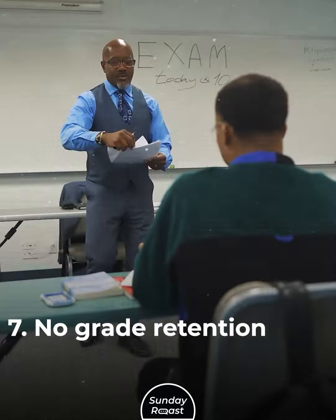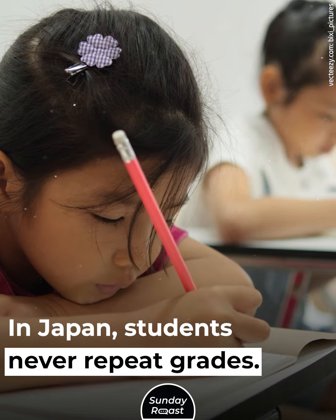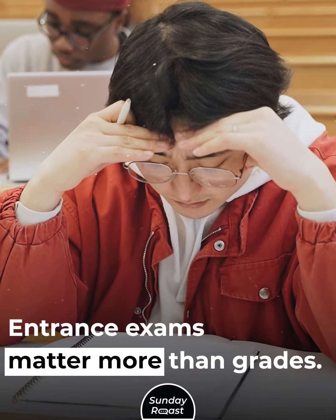7. No Grade Retention: Failing students may repeat grade levels in the West. In Japan, students never repeat grades. Entrance exams matter more than grades.